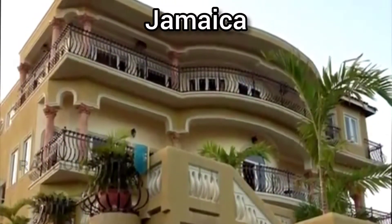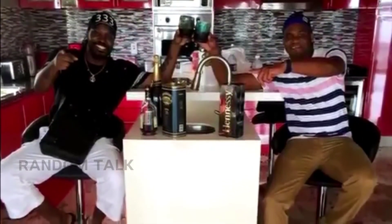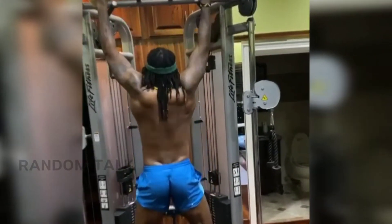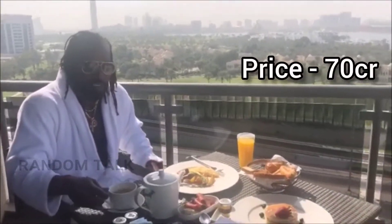Next, we will see Chris Gayle — the Universal Boss — and his expensive bungalow in Jamaica. In this bungalow, there is a swimming pool, two floors, all expensive interior design, a gym, and a small cinema. Chris Gayle's net worth is 230 crores, and the bungalow is 70 crores.